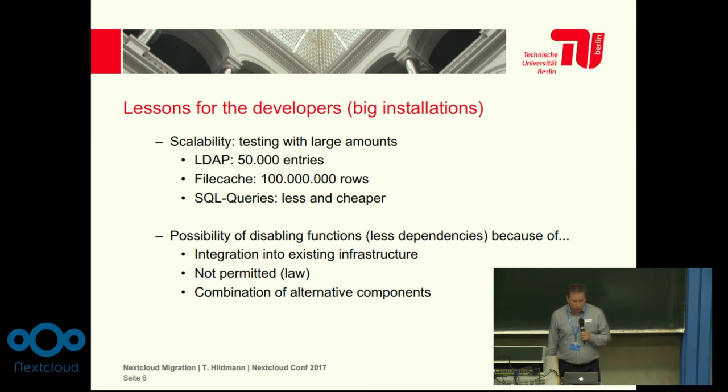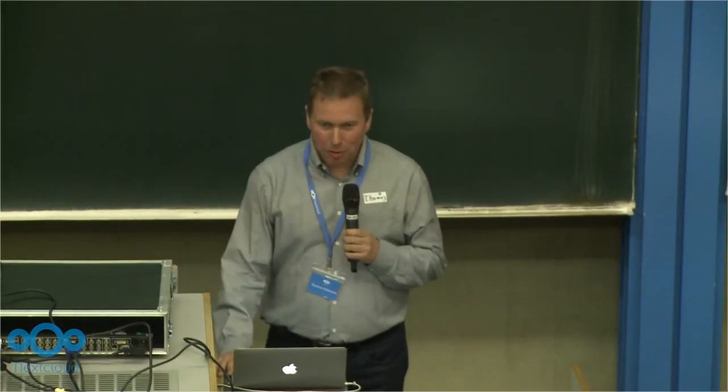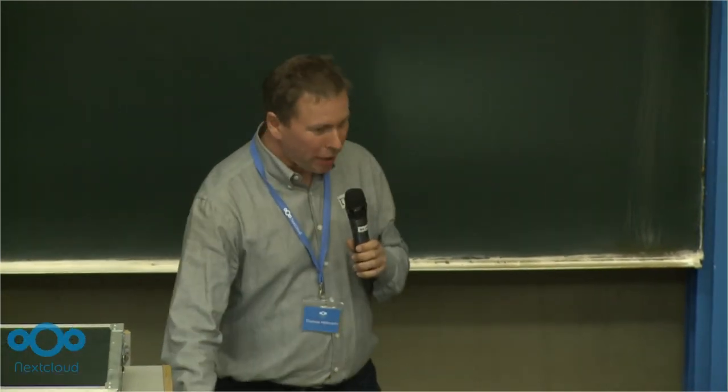Sometimes you want to make combinations between different products, and again it is important to be able to switch on or off one feature or another. Those are the lessons. I thank you for the great code that is already running here and serving so many users. Thank you.